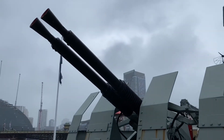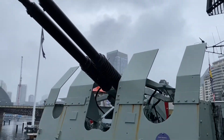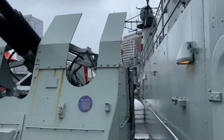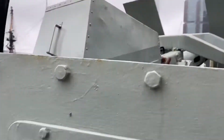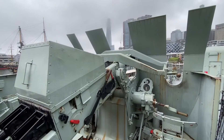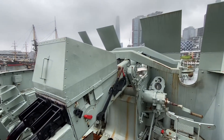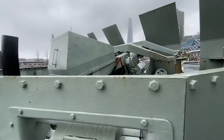Big guns here — I don't know what you'd call them. They'd do some damage to some airplanes, I'm telling you that right now. This is where you'd sit as a gunner, and this whole thing would swivel.